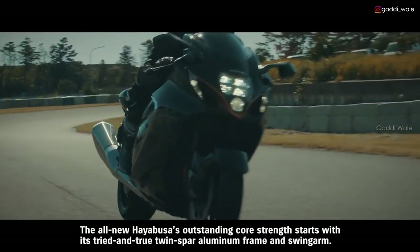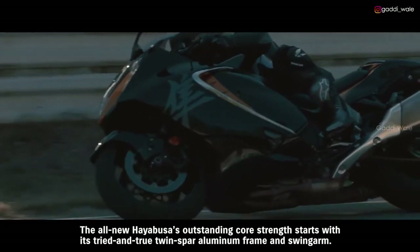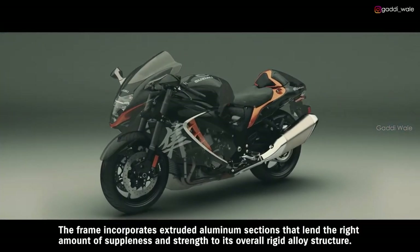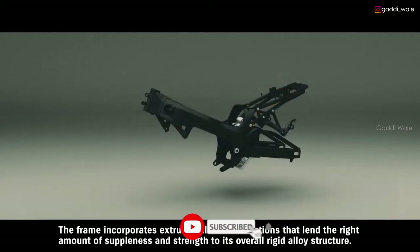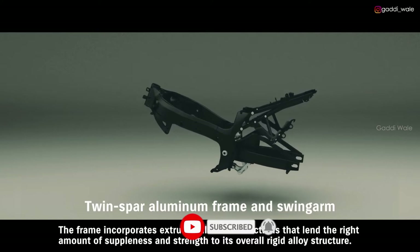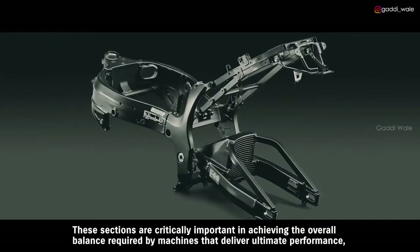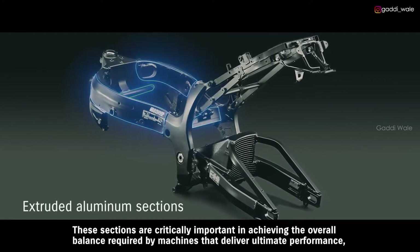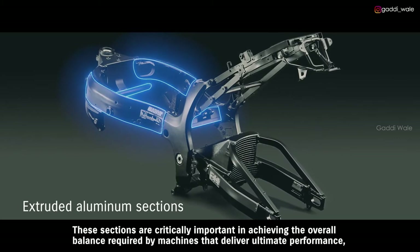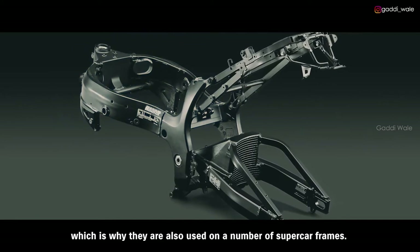The all-new Hayabusa's outstanding core strength starts with its tried-and-true twin spar aluminum frame and swing arm. The frame incorporates extruded aluminum sections that lend the right amount of suppleness and strength to its overall rigid alloy structure. These sections are critically important in achieving the overall balance required by machines that deliver ultimate performance, which is why they're also used in a number of supercar frames.